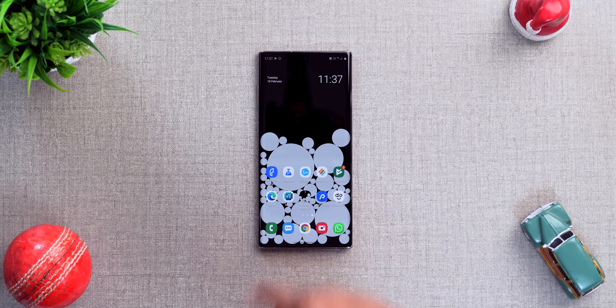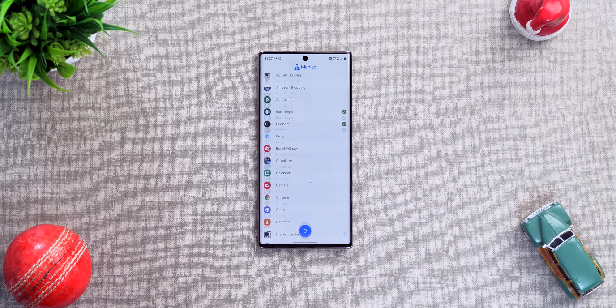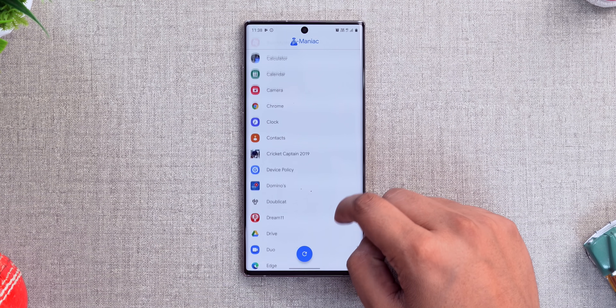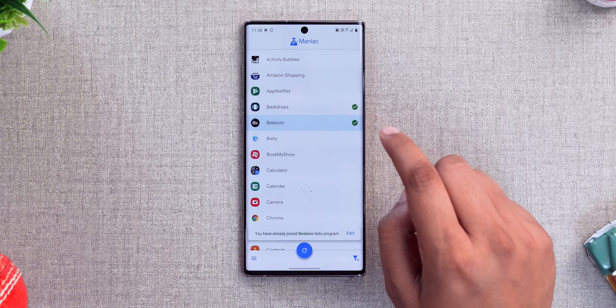Next up, Beta Maniac is an app for all of us tech maniacs who love testing beta versions of apps — maybe to get hands on new features early, or just to live life on the edge. Once you've signed in with the Google account you use on the Play Store, you will see your list of apps and the apps whose beta version you can test.